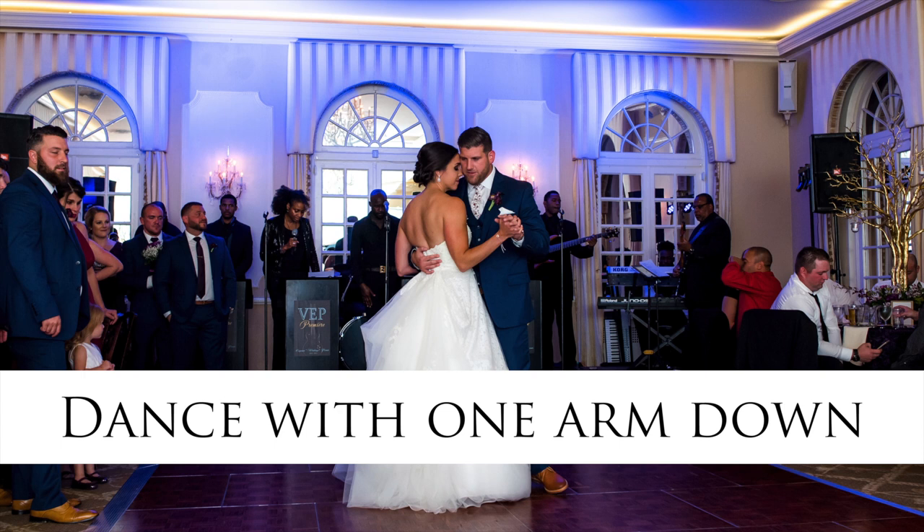Number five, keep one arm down when dancing. Naturally, you're going to want to put both arms around your groom's neck when you're dancing for your first dance. When you do that, all of your pictures are elbows and armpits — most times people don't like that. So keep one arm down. You can either put it on their chest while dancing or hold hands, and keep the other one up around their neck. One arm down while dancing is going to help you have great first dance photos.